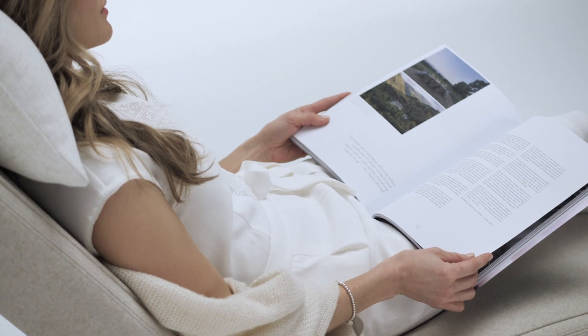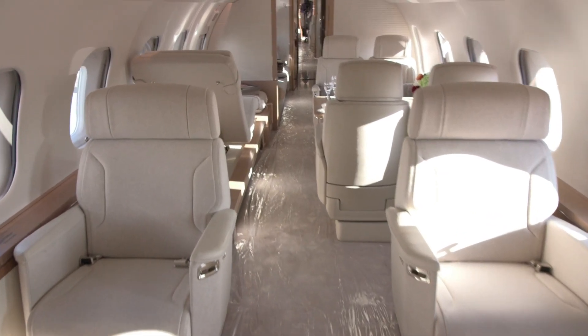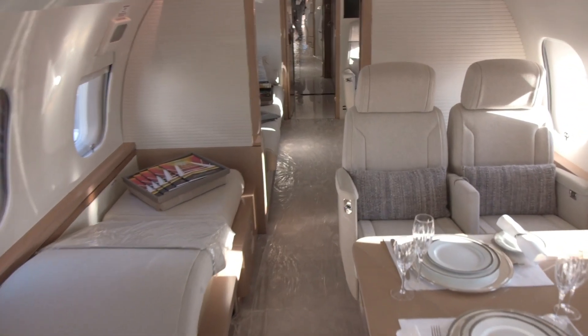The Nuage chaise can also convert into a lounge chair for reclining. The environmental system features 100% fresh air and turbo heating and cooling to quickly bring the cabin to a comfortable temperature.